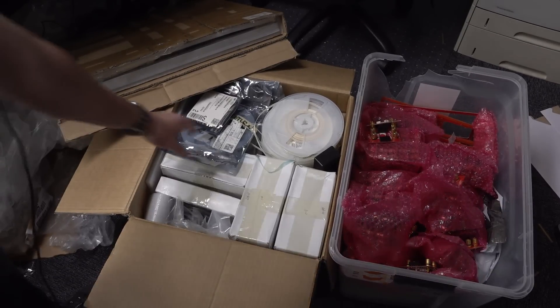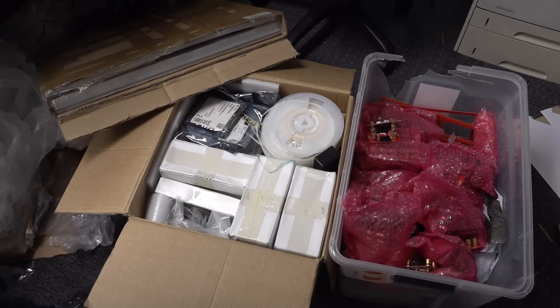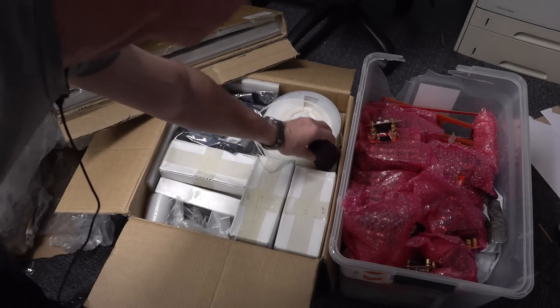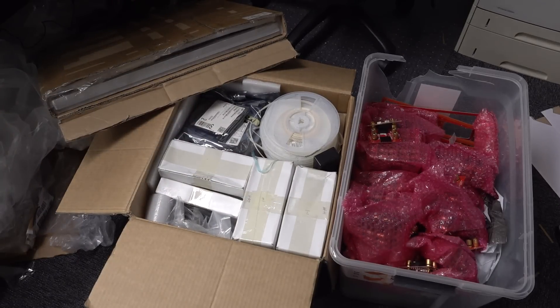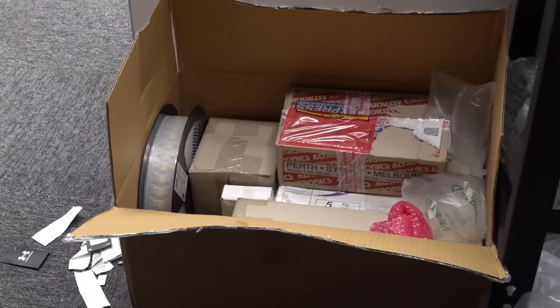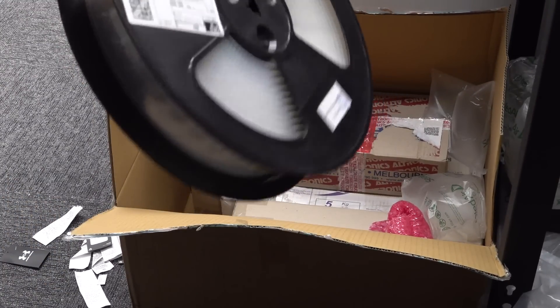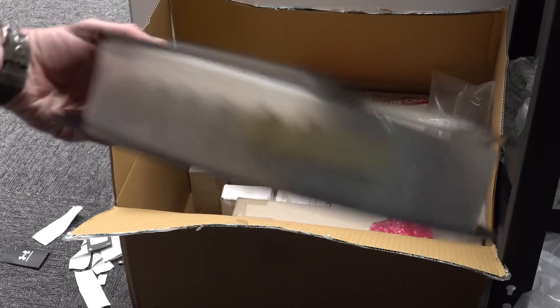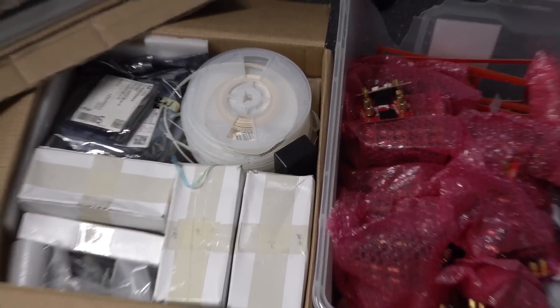I've actually got — these are all the parts and everything. I got them back from my supplier. I've got boxes, connectors, and reels of parts like this, and then over here I've got giant reels — they're all the battery holder things — and boxes and stuff like that. So I do have all the parts.